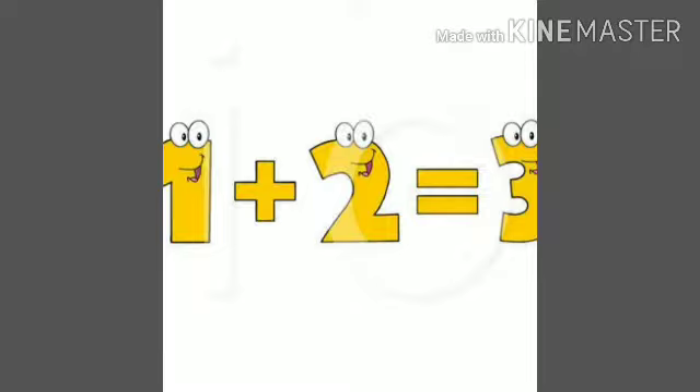So we can do it with digits also. One plus two equals three.